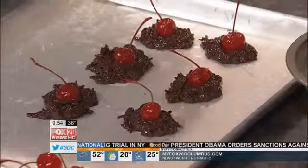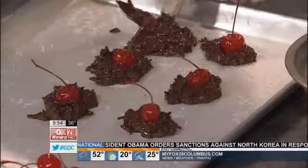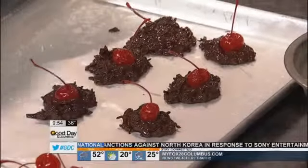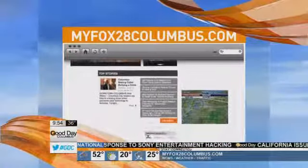Once it's on there, what do you do? No oven — you just let it set. And once it sets, it's ready to go. How's it taste? Good! To learn more about Pure Imagination Chocolatier, just log on to MyFox28Columbus.com and click on News Links.